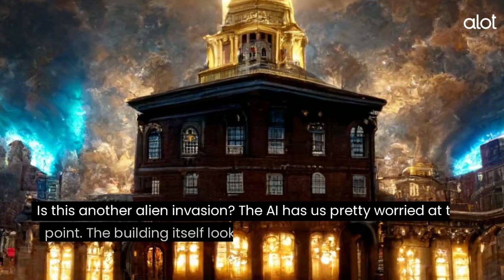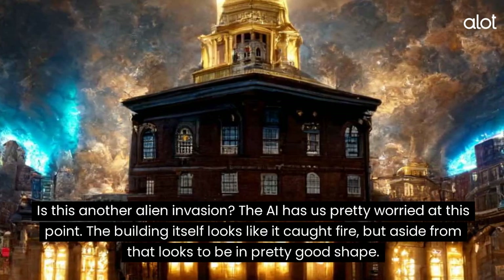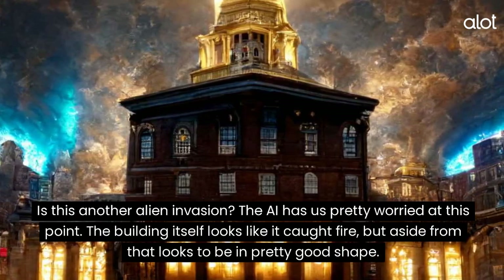Philadelphia. Is this another alien invasion? The AI has us pretty worried at this point. The building itself looks like it caught fire, but aside from that looks to be in pretty good shape.